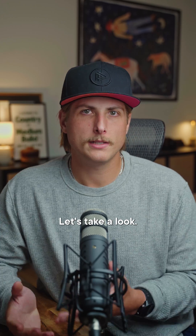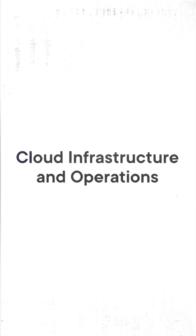So you want to work in cloud, but which part of cloud? Let's take a look. First up: cloud infrastructure and operations.